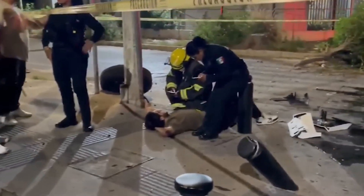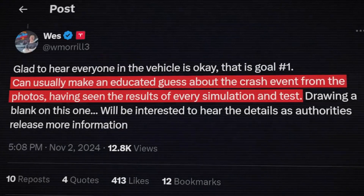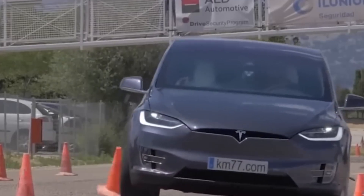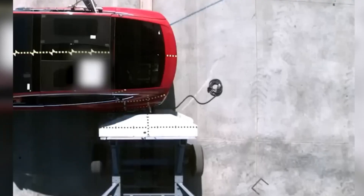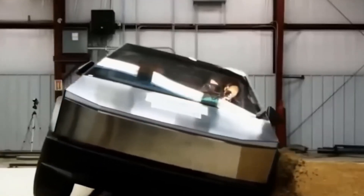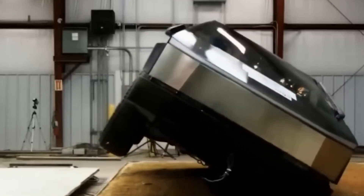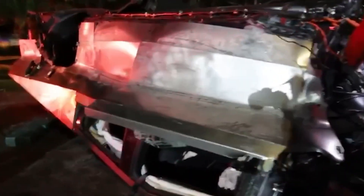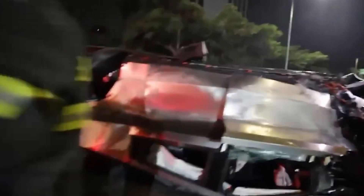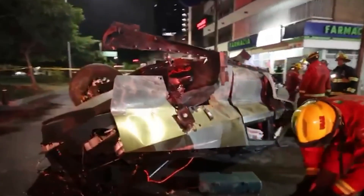Speaking of the Cybertruck, its delivery officially began in Mexico on September 25th. Unfortunately, the initial batch of deliveries didn't entirely escape mishaps, as two of the 40 Cybertrucks delivered in Mexico were quickly involved in serious accidents. The most severe incident happened in Guadalajara, where a Cybertruck reportedly flipped, leaving a young woman critically injured after being ejected from the vehicle. Three other passengers required extraction using hydraulic tools, highlighting the severity of the crash.